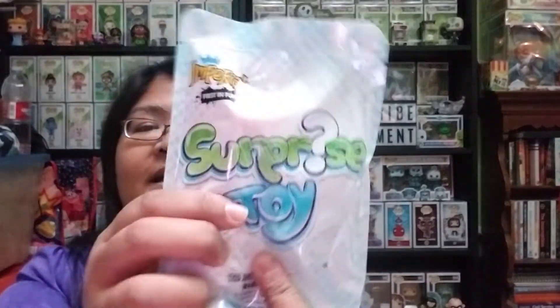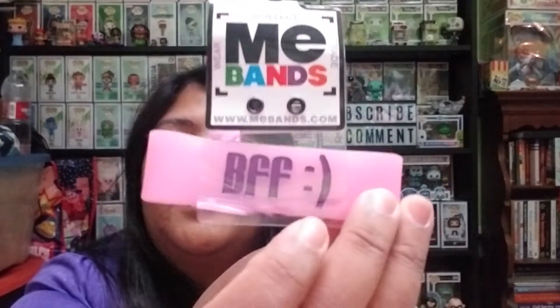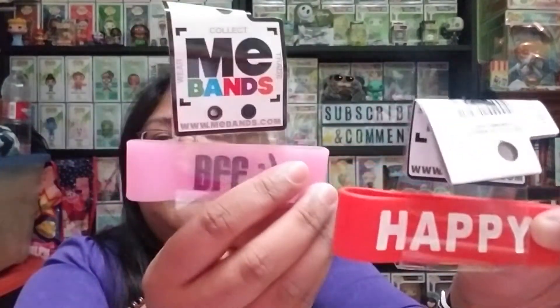And then the last bag in this box contains a couple things. It contains two different bands. This one says 'BFF' — like Best Friends Forever — with a smiley face, like the multiple-style ones before emojis came out. And then this one says 'Happy.' So yeah, that is pretty cool.